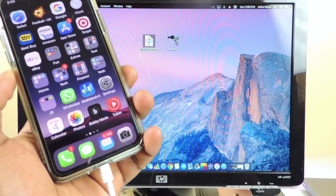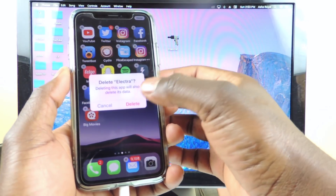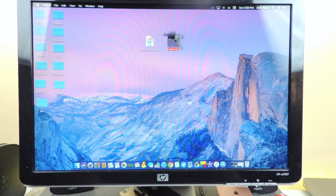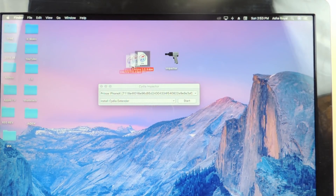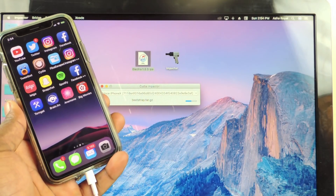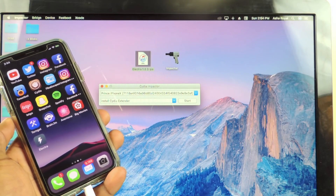After you turn off your phone and turn it back on, the jailbreak is dead. What you want to do is delete the old Electra — whatever version you had — and install the new Electra. Open up Cydia Impactor, make sure your device is plugged in, make sure you're on the latest version of iTunes. Then just drag the Electra IPA in there, put in your email and password, and it should pop up when it's done.